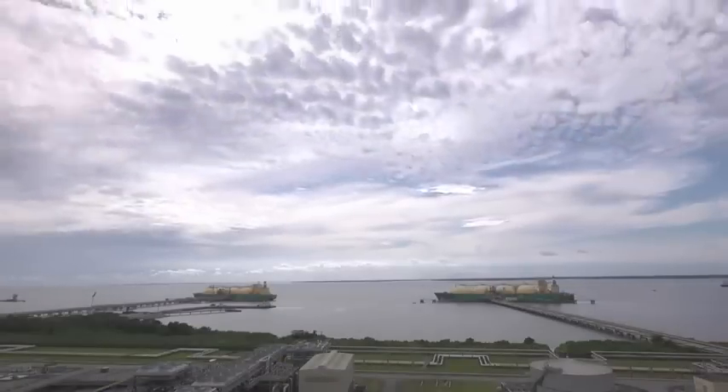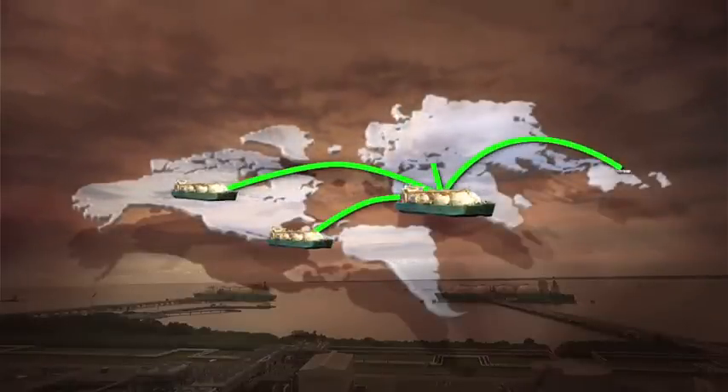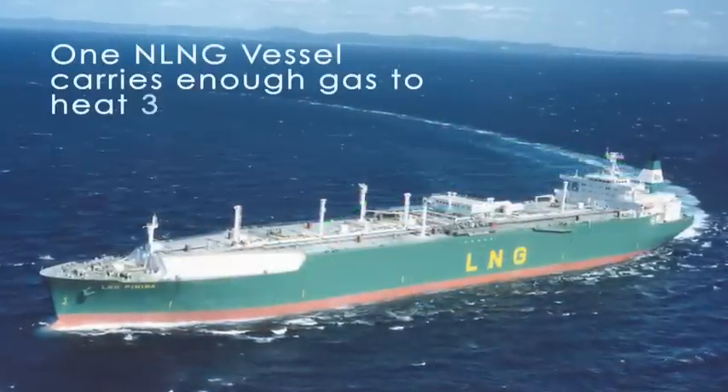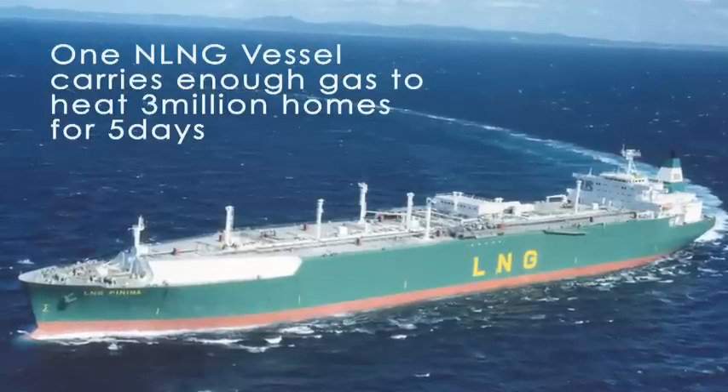And the journey starts here. From her two export jetties, 24 ships take Nigeria LNG's products to various parts of the world, each vessel carrying enough gas to heat 3 million homes for up to five days.